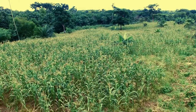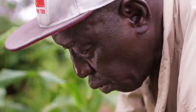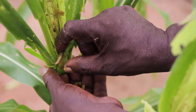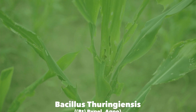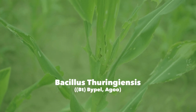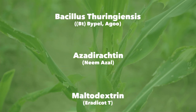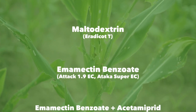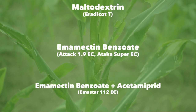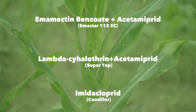If your farm is already infested with fall armyworm, there are still actions you can take to regain control. As a first measure, you should try to handpick and destroy the egg masses and the larvae. If your farm is larger or the infestation is severe, there are a number of recommended biopesticides and pesticides you can use. Commonly used products are biopesticide BT products like Ago or Bipel, which should be applied at least three times during the season at three-week intervals.